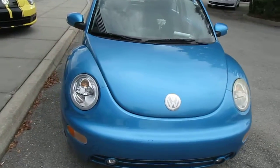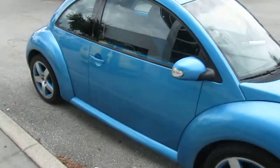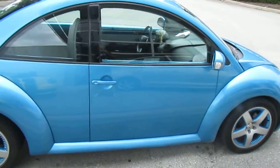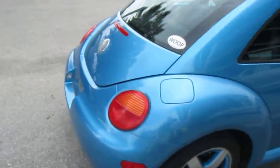Hi guys, this is David Navarro with a 2004 Beetle Satellite Edition. Just took it in today as a trade. Beautiful vehicle, older lady, had it — one owner vehicle, no accidents.